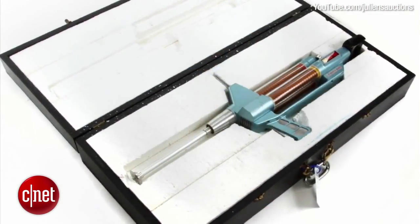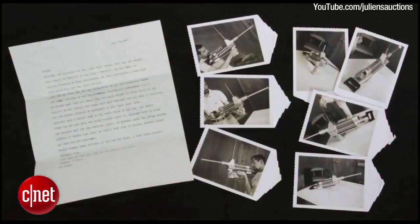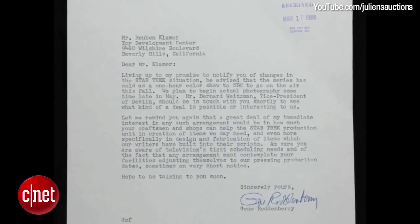The winner of the auction also received an original schematic and associated letters signed by Gene Roddenberry and other Star Trek producers.